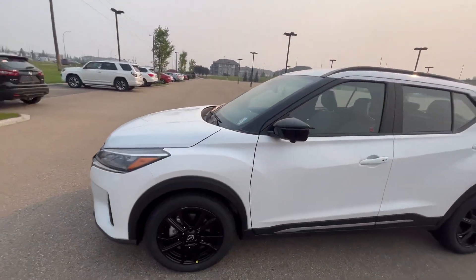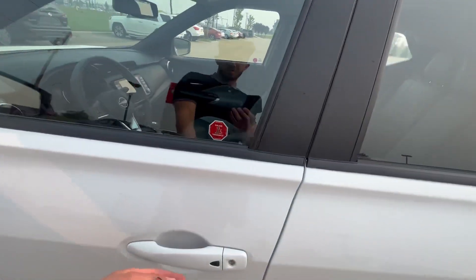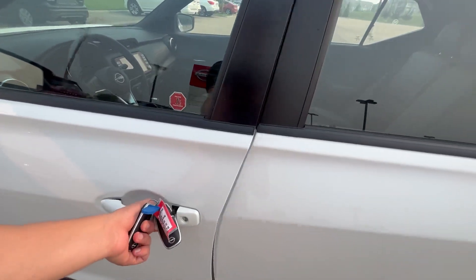Beautiful black alloy wheels and fully breakaway side view mirrors. You do have the keyless entry here — one click of a button and you'll get in quite easy.